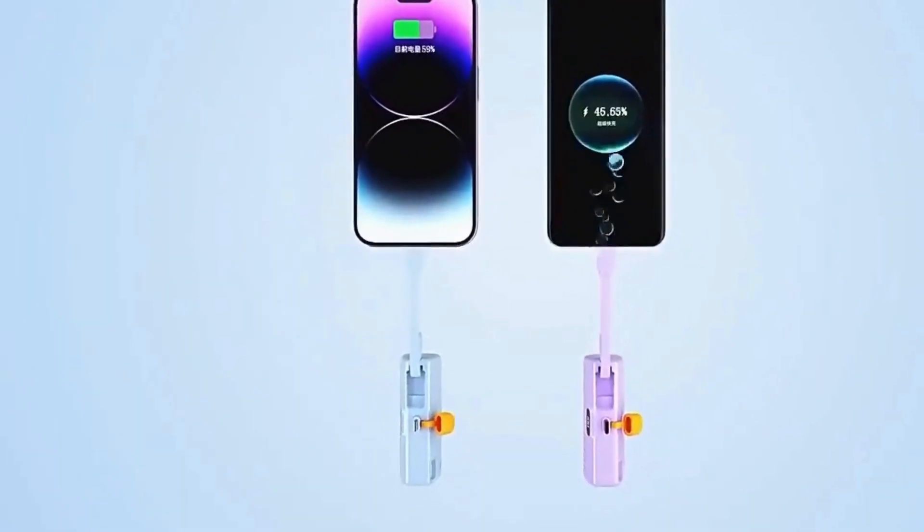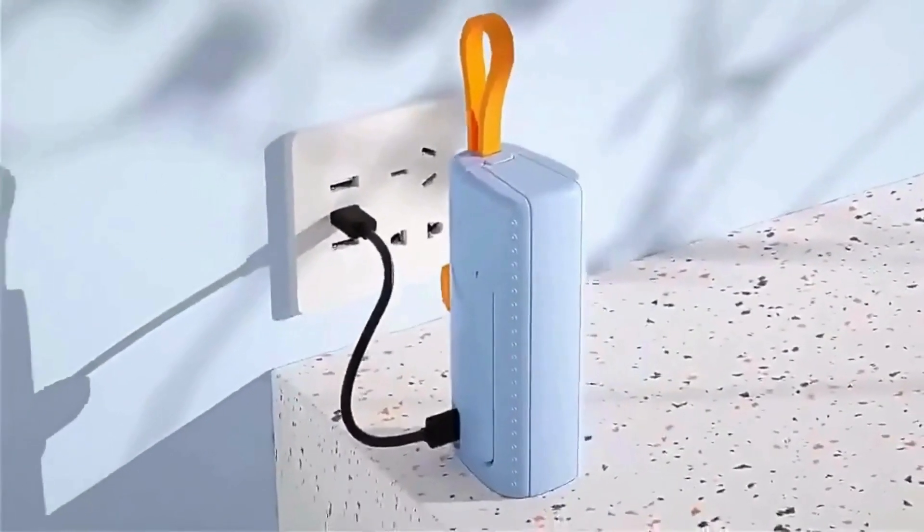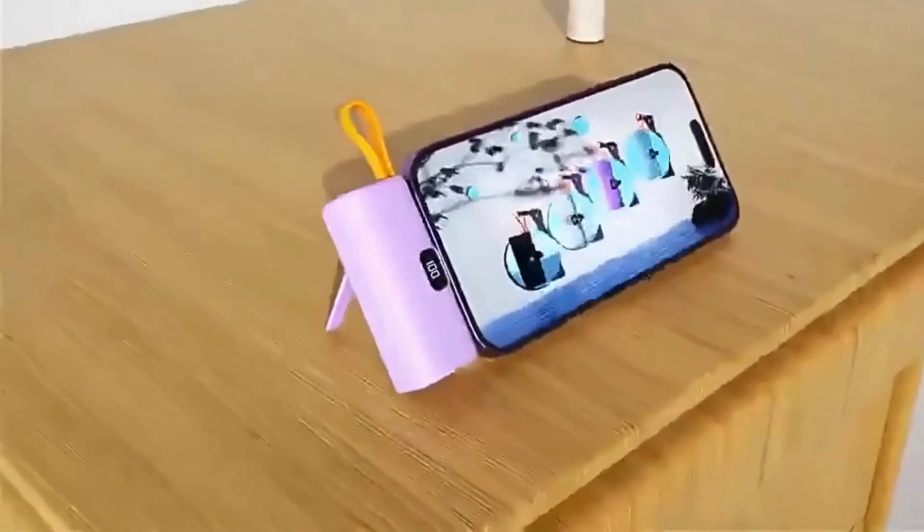Ideal for smartphones, tablets, and other gadgets, it's a reliable companion for travel or daily use, providing quick recharges whenever needed.